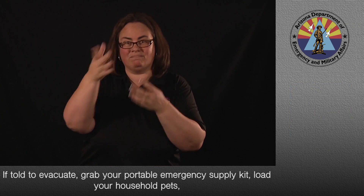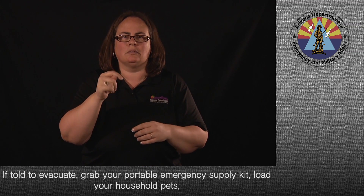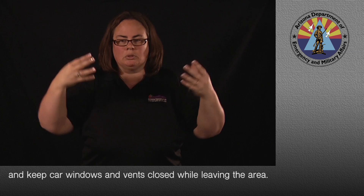If told to evacuate, grab your portable emergency supply kit, load your household pets, and keep car windows and vents closed while leaving the area.